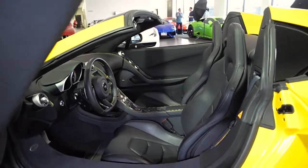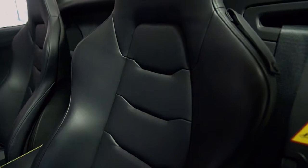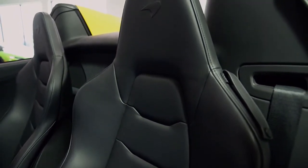This car is finished in a beautiful volcano-yellow exterior color and black full-leather interior with carbon-fiber trim and contrast stitching throughout.